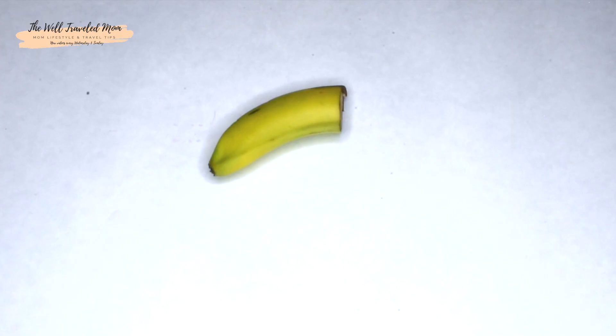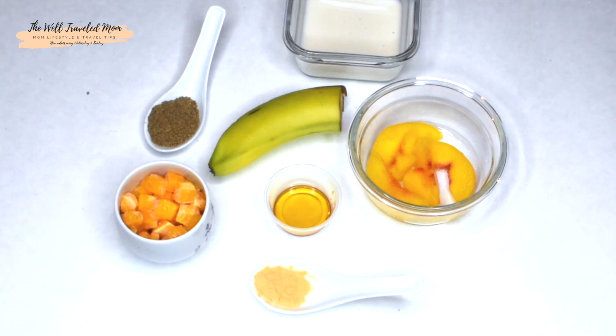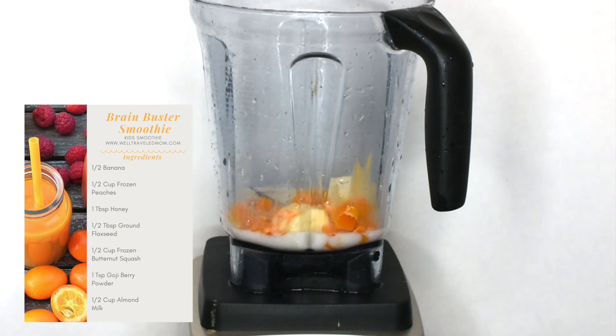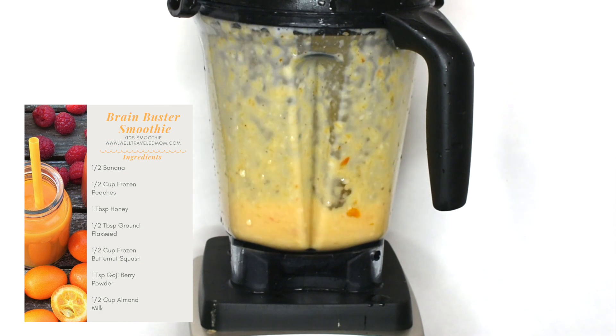I teamed up with nutrition coach Kira Anderson to really help create the best and healthiest smoothies for your little ones. My Brain Buster smoothie is excellent because the ingredients are proven to help your kids stay focused longer. The goji berry powder in this smoothie is essential because it not only helps boost the immune system, it improves eyesight and really can improve circulation, strength, and is a great antioxidant.